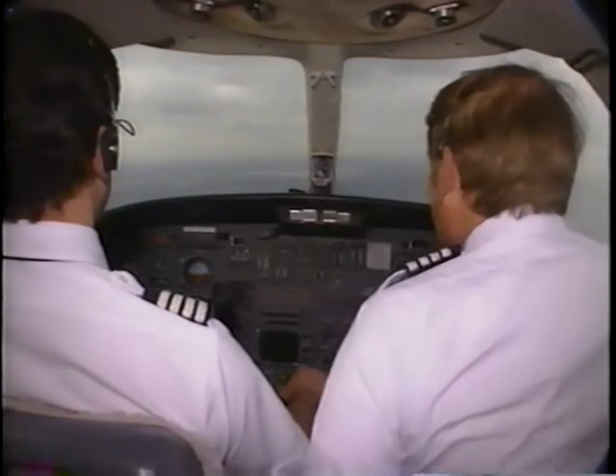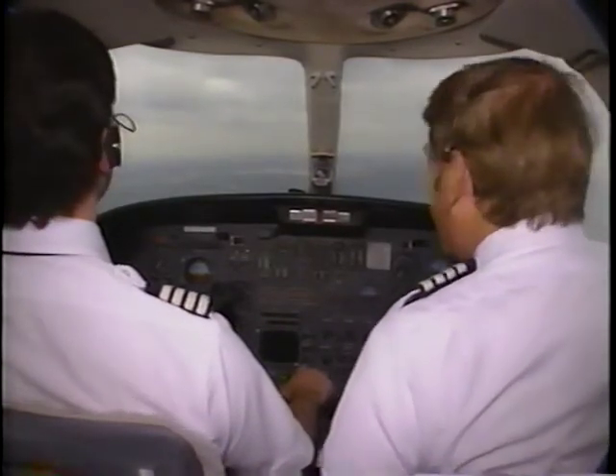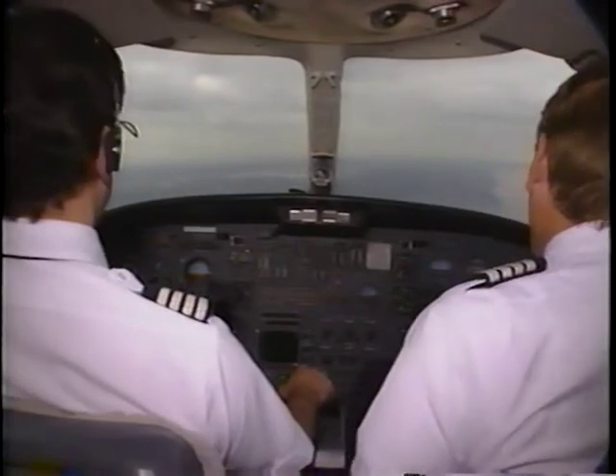Did he say 757? Yeah, there it is. Affirmative Washington, I have the 757 in sight. Citation 124, you're four miles behind the Boeing 757, caution wake turbulence.